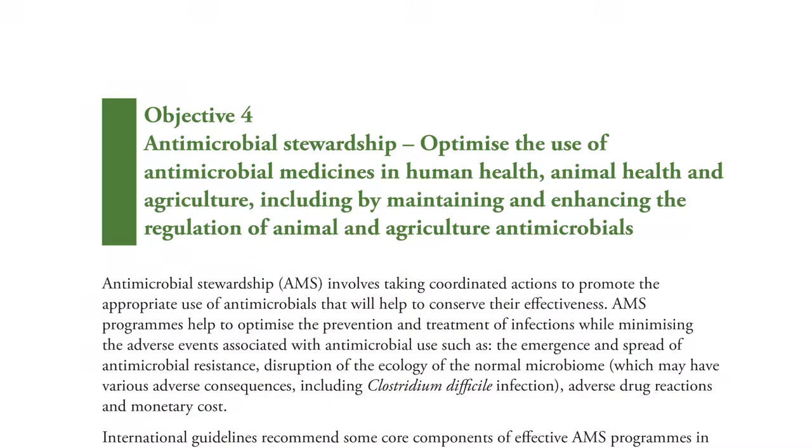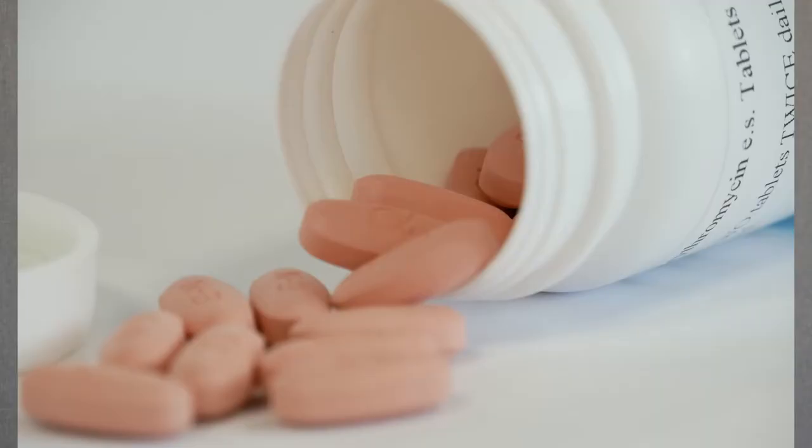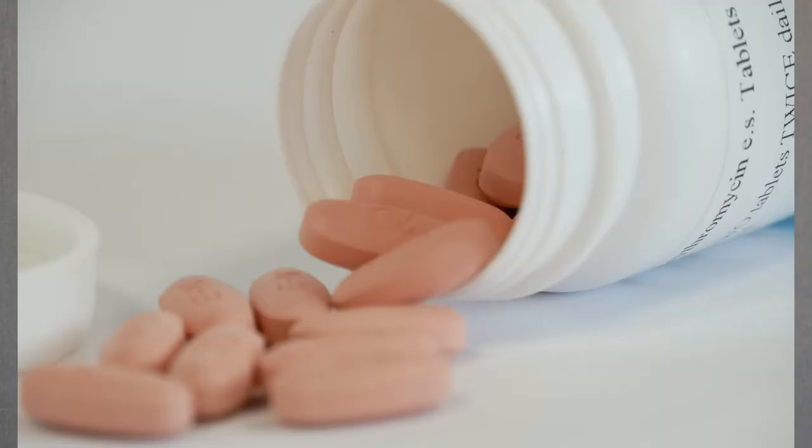Other areas that we're working on in the action plan are our links with the veterinary world and the use of antibiotics for animals. We're working very closely with the Ministry for Primary Industries because it's not just what happens in health that's important — it's actually the use of antibiotics for animals and also the use of other antimicrobials in the plant world.